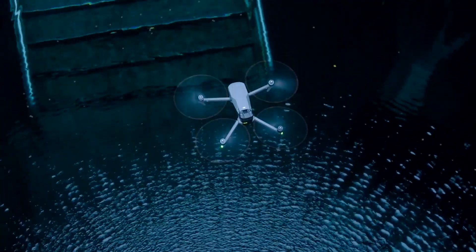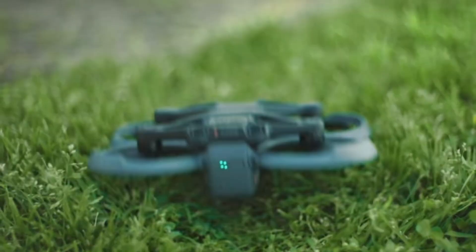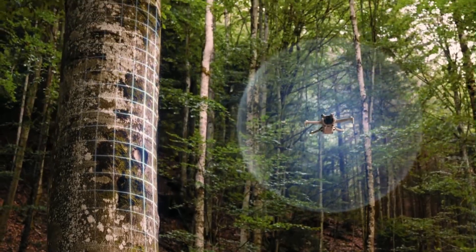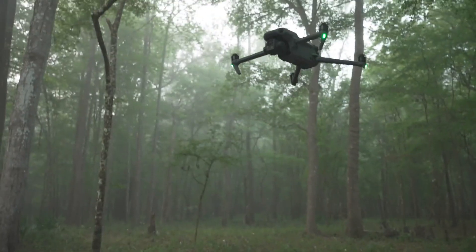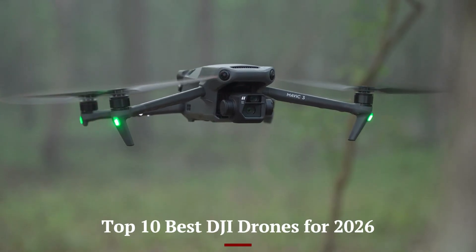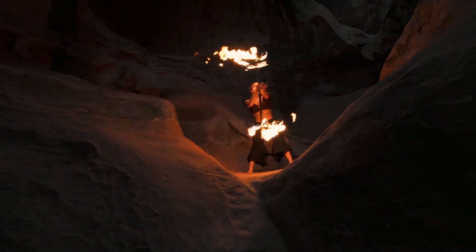DJI continues to lead the skies in 2026 with drones that push the limits of creativity and innovation. From ultra-portable flyers to advanced professional models, this year's lineup has something for everyone. Whether you're chasing cinematic shots or exploring new horizons, DJI's technology never fails to impress. Join us as we count down the top 10 best DJI drones for 2026. Don't forget to check out the product links in the description below for easy access to purchase your favorite tech products.